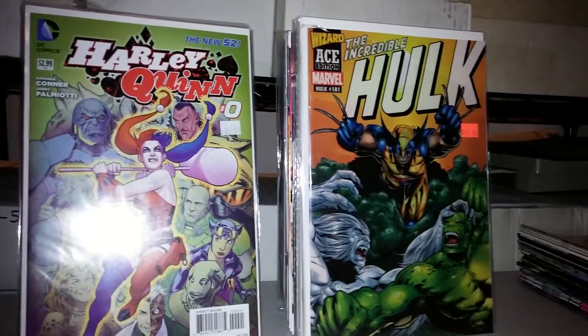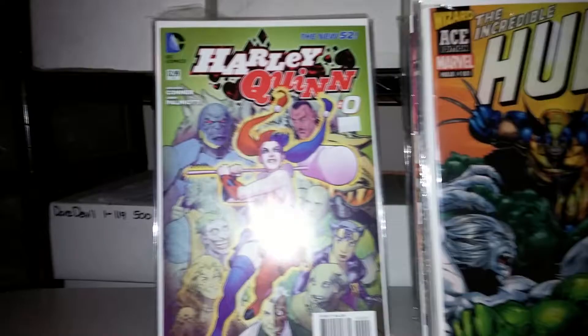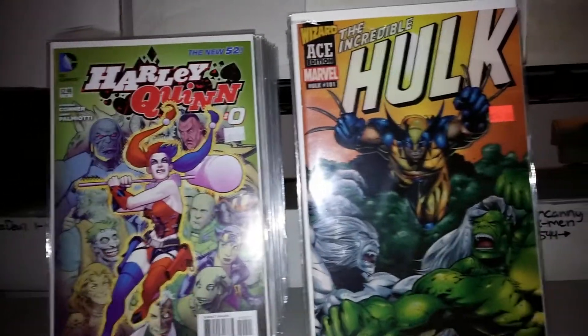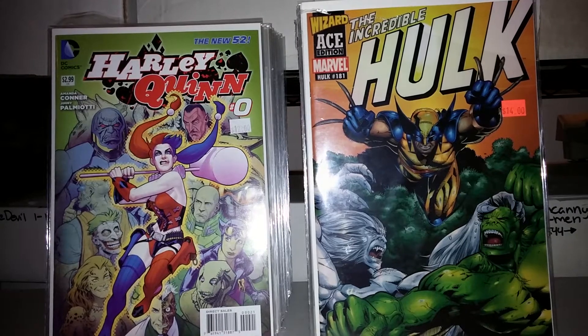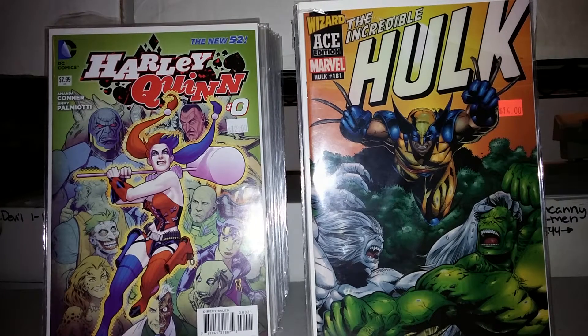Alright, hey out there on YouTube. I was gonna make another quick video showing off some glare on some comics, and I was gonna show off just some recent acquisitions here.